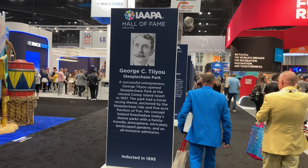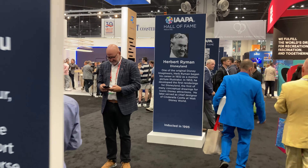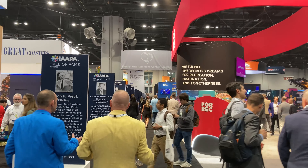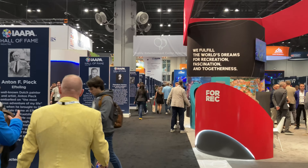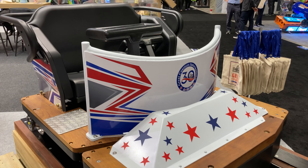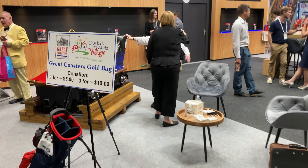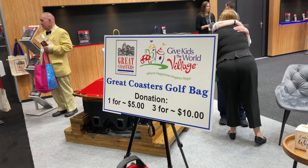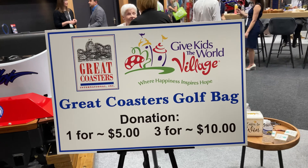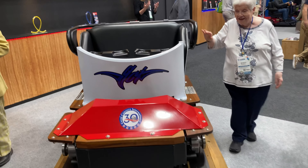It's kind of cool they have a whole walk of fame with all kinds of different people who have done really cool stuff for IAAPA. Look, it's literally the whole entire row — so cool. Everybody loves themselves some GCI — super cool, they do make great coasters. It's really cool that they're doing an auction for Give Kids the World, because that's an awesome organization. If you don't know what it is, check it out and go ride some awesome GCI coasters.